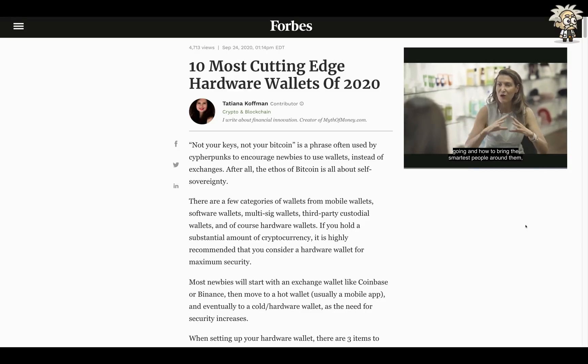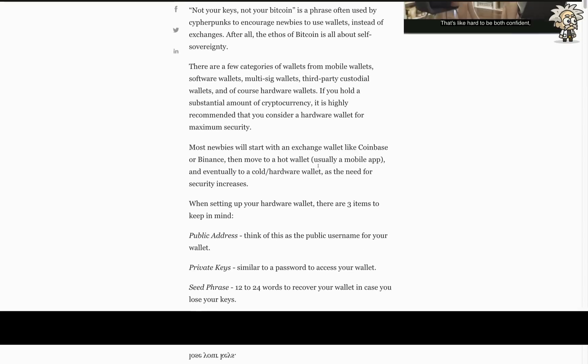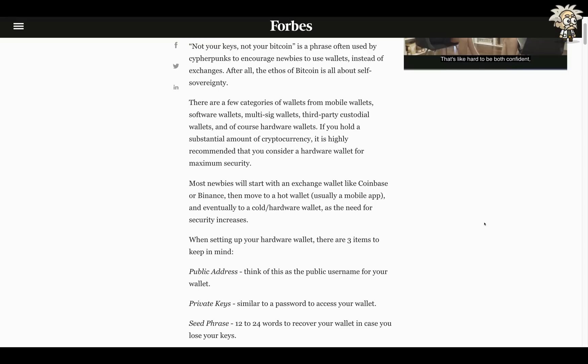The title of the Forbes article is '10 Most Cutting Edge Hardware Wallets of 2020,' written by Katiana Kaufman, a contributor covering crypto and blockchain. They explain the famous crypto phrase 'not your keys, not your crypto.' Essentially, if you're storing your crypto on an exchange, the exchange owns your crypto — they can control it at any time, they could exit scam, take your coins, and you don't really have recourse. You don't have the private key to get that crypto back. So you definitely need a hardware wallet to have the utmost security and own your keys. With a hardware wallet like SafePal, it is gonna be your keys — so it is your crypto.